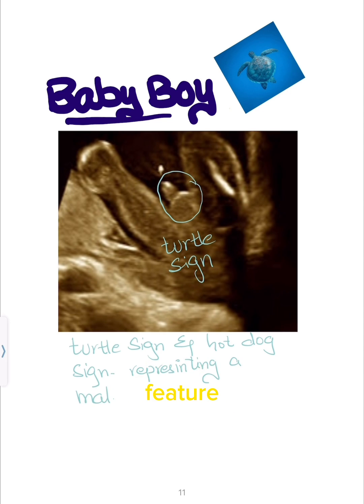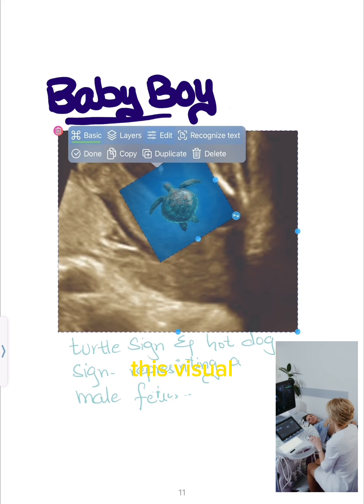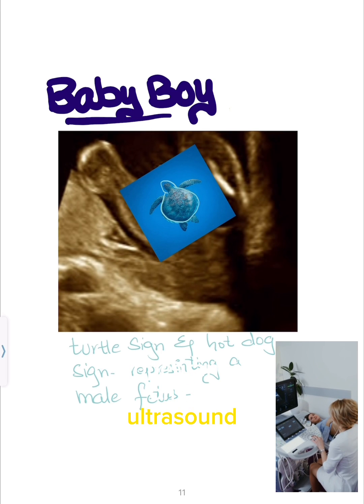Through this distinctive feature, ultrasound scans become a captivating way to discover and share the exciting news of a baby boy's impending arrival. This visual cue is caused by the positioning of the testicles within the body, leading to a distinctive appearance on the ultrasound image.